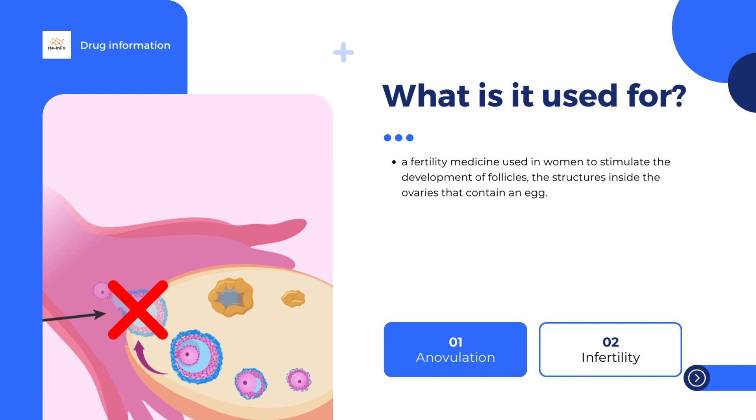Using less than the recommended starting dose may not be sufficient to stimulate development of a follicle. If necessary, the dose of follitropin alpha can be increased by adding it as a separate medicine, with 7 to 14 days between each dose increase.